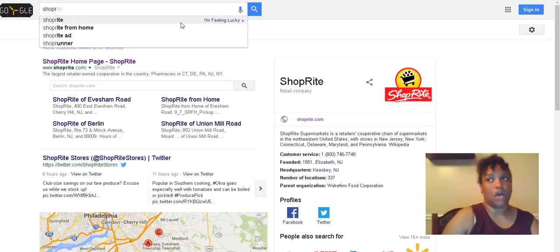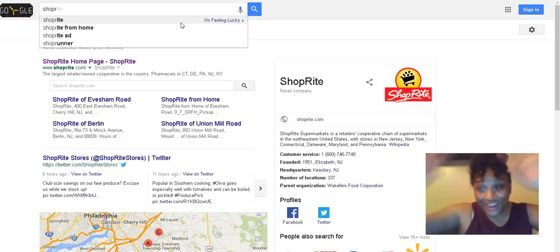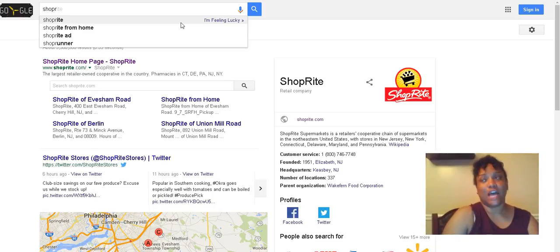The benefits of ShopRite from Home is that you don't have to shop — ShopRite will shop for you. They will go out in the aisles and pick and choose for you. As you get to know the people and they get to know exactly what you're looking for, they'll be considerate of the things that you want. I know ShopRite from Home users who really love their personal shoppers, and I like my ShopRite from Home people too.